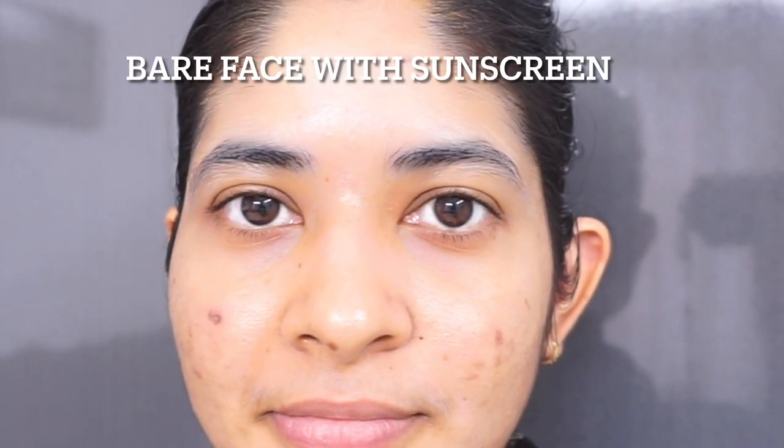This is how my face looked on the second day of application of the sunscreen — this is my bare face with only the sunscreen on. My dark spots have been fading since then and it's been three weeks and I can see an improvement. It does really protect you from sun stress.